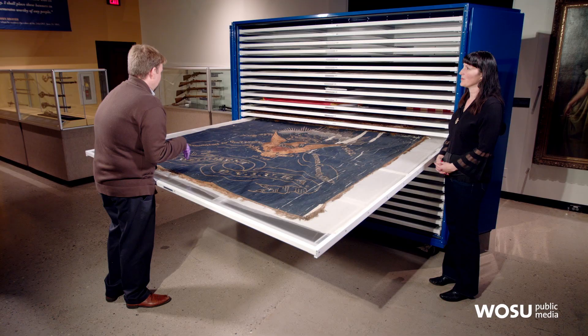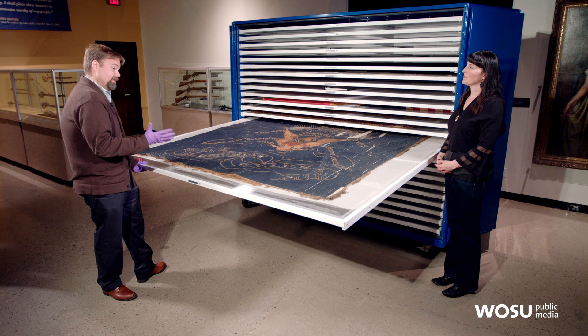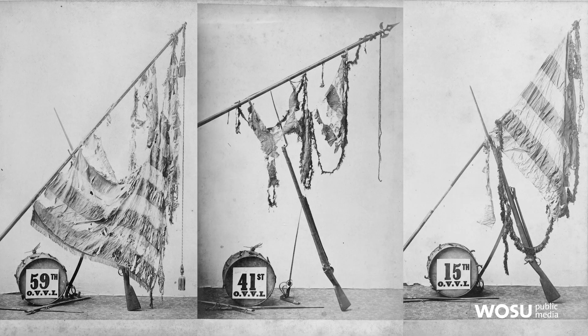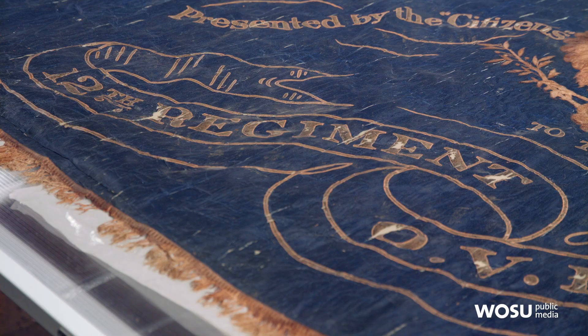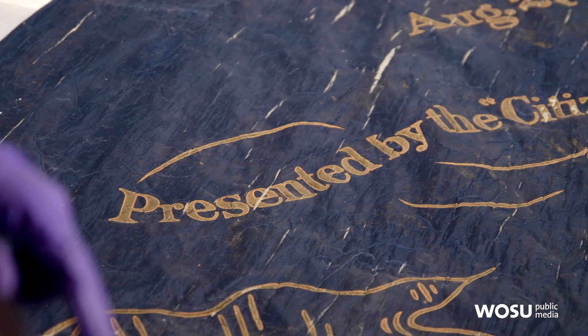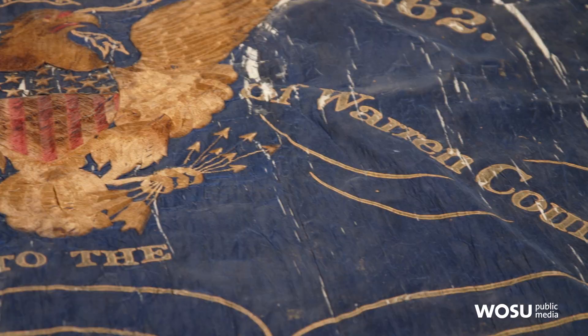For many years, the flags actually hung in the main rotunda at the Ohio State Center. They took them down in the 1980s and put them in storage. While the glue helped keep tattered flags together, over time it can eat away at the silk and damage the flag. Now the flags get sent off to a company that removes all that glue by soaking them. They then add a sheer fabric called Stapletex on the front and back, sewing it around the edges — a better method of preservation.